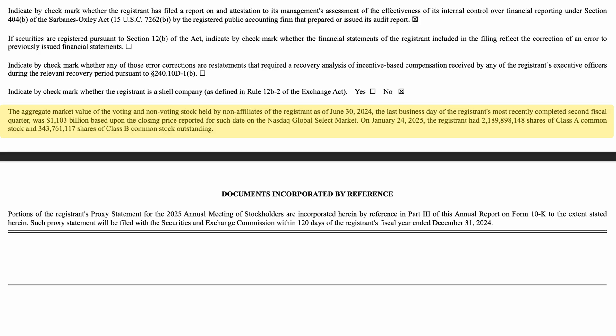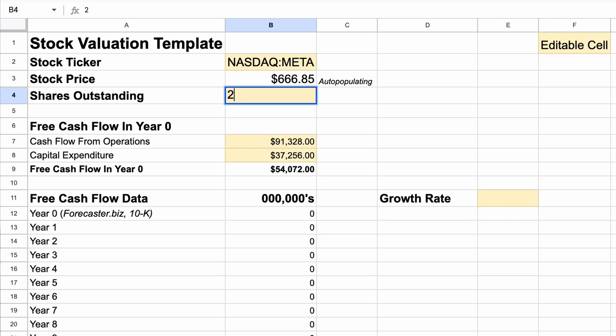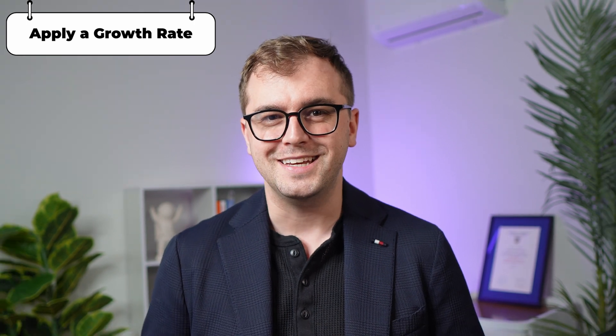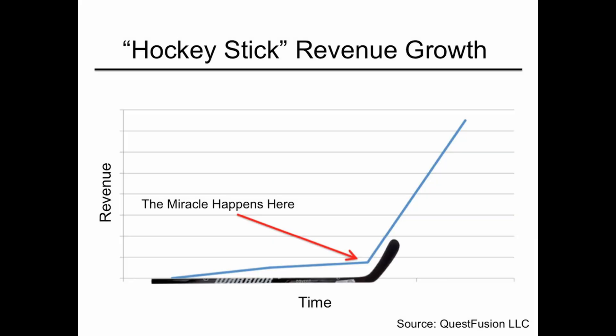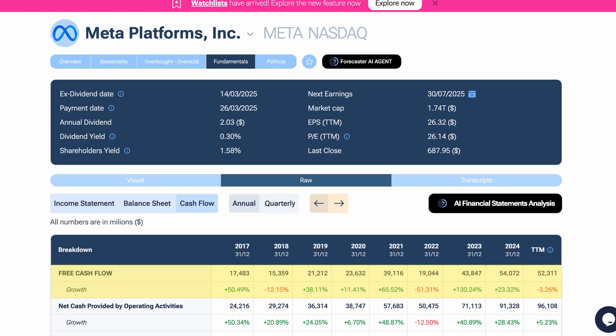One other piece of information we need, which you can find in both the 10K report and on Forecaster, is the shares outstanding — the total number of Meta stocks issued. According to Forecaster, this is 2.53 billion, so we'll keep a record of that for later. Our next step is to take our free cash flow figure and forecast how fast it might grow over the next decade. This is where many beginners, or Wall Street hypsters, mess up — they assume sky-high and overly optimistic growth rates forever. Unfortunately, that's not how real investing works. Looking back using Forecaster, you can see Meta has wild swings in its free cash flow year after year.